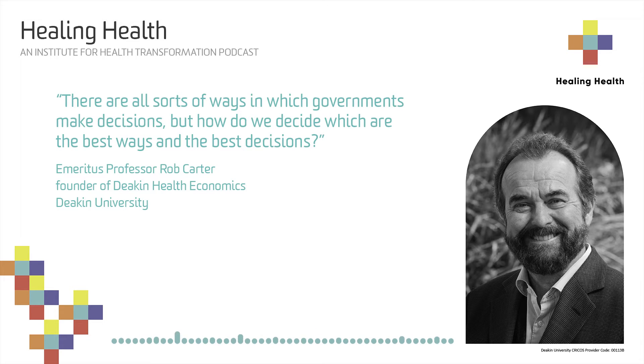Welcome to the Healing Health Podcast. I'm Amber Petty. In this episode, I'll be talking to Professor Rob Carter from Deakin University's Institute for Health Transformation. We sat down to discuss his research into the cost effectiveness of health prevention strategies. Join us in the conversation now.